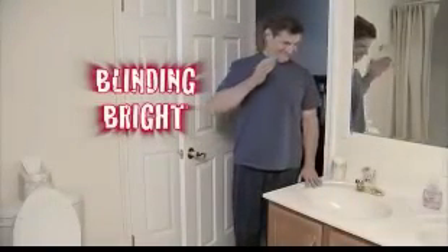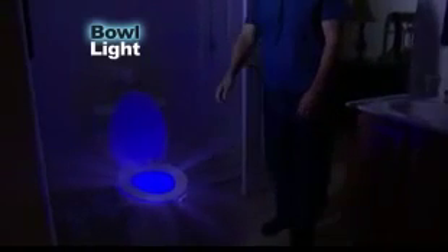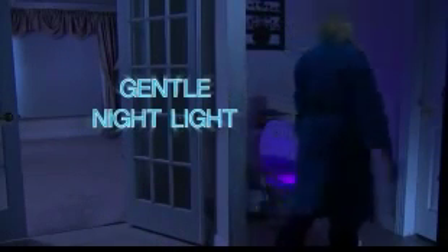When nature calls in the middle of the night, that bathroom light is blinding bright. Don't stumble around in the dark and miss the mark. Now, there's Bowlite, the new LED motion-activated light that transforms your toilet into a soft and gentle nightlight.